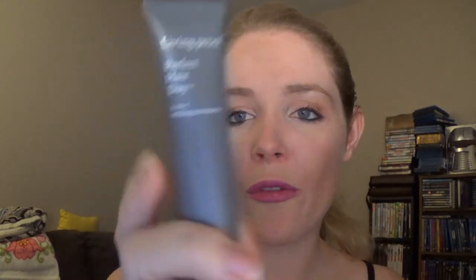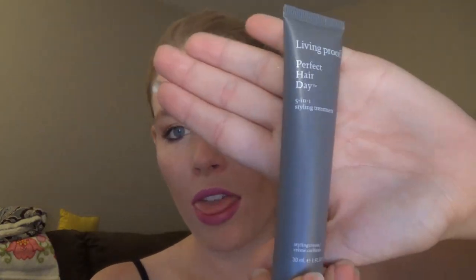The next thing in here is by Living Proof, and this is the Perfect Hair Day 5-in-1 Styling Treatment. This is a pretty good-sized sample — it's a one-fluid-ounce sample, so that's pretty cool.